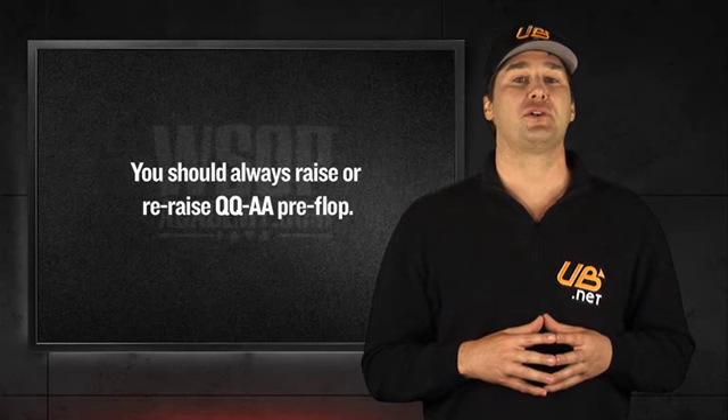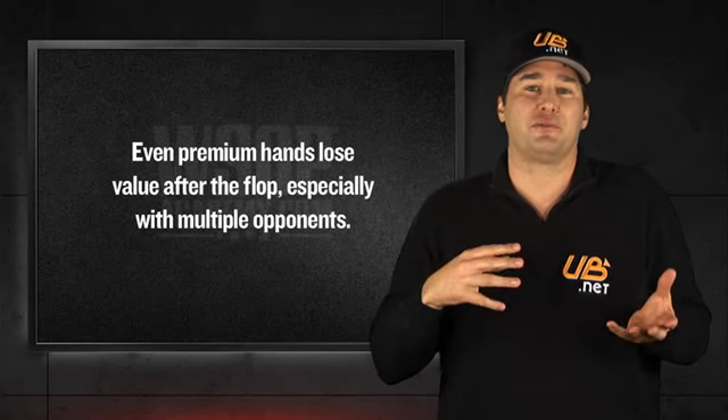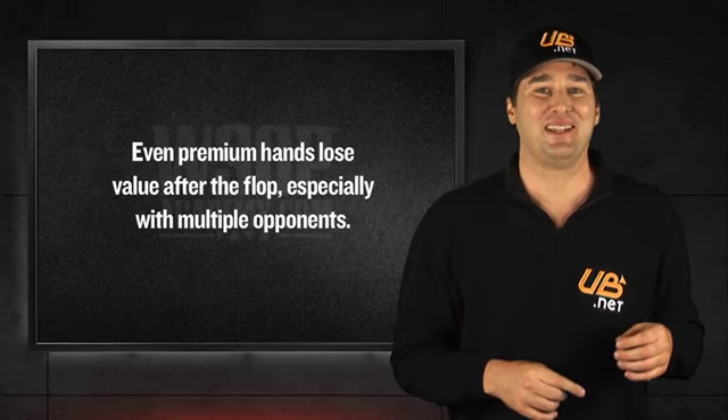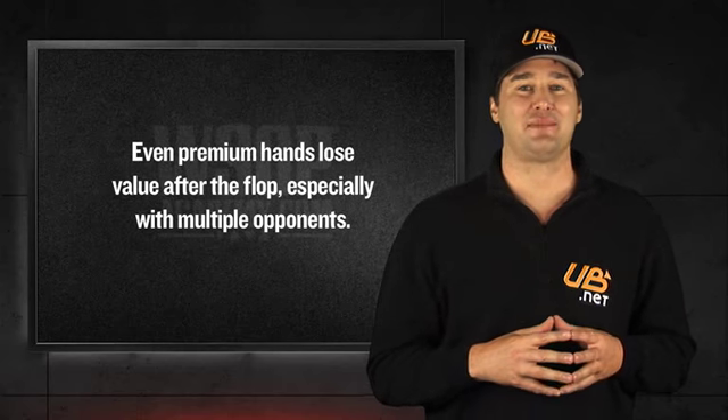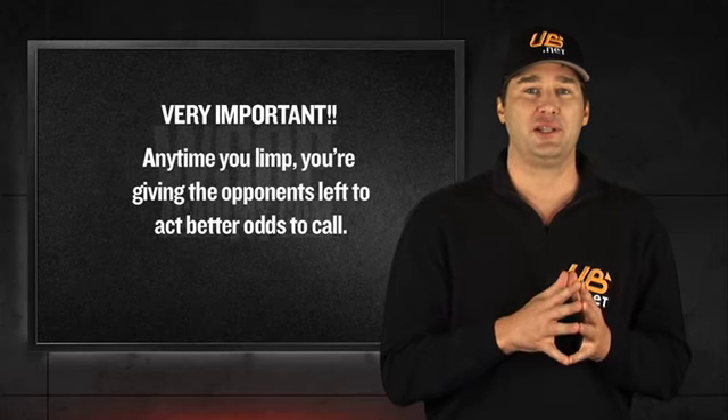Remember, the value of big pairs goes down as the number of players in the pot goes up, which means limping in from early position with a hand like aces can be very, very dangerous. By limping into the pot, you're giving everyone acting behind you better odds to see the flop with a wide variety of hands that can beat you on later streets.